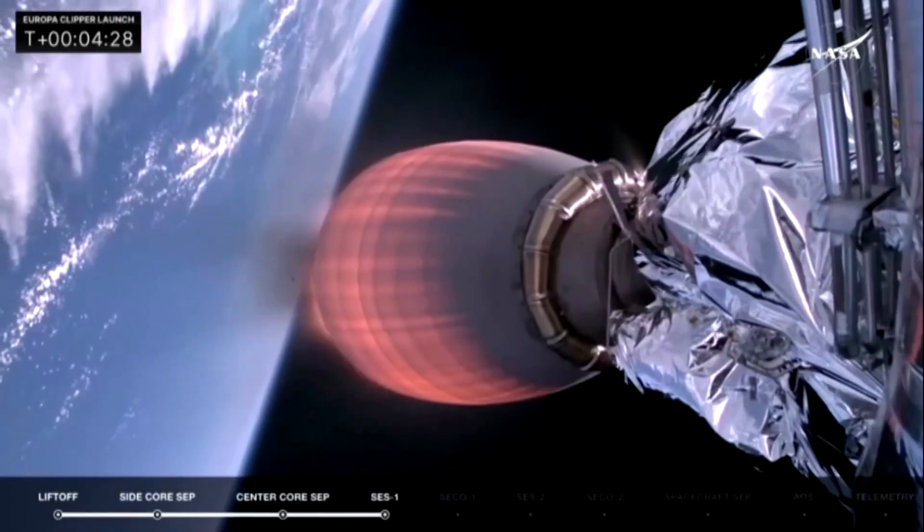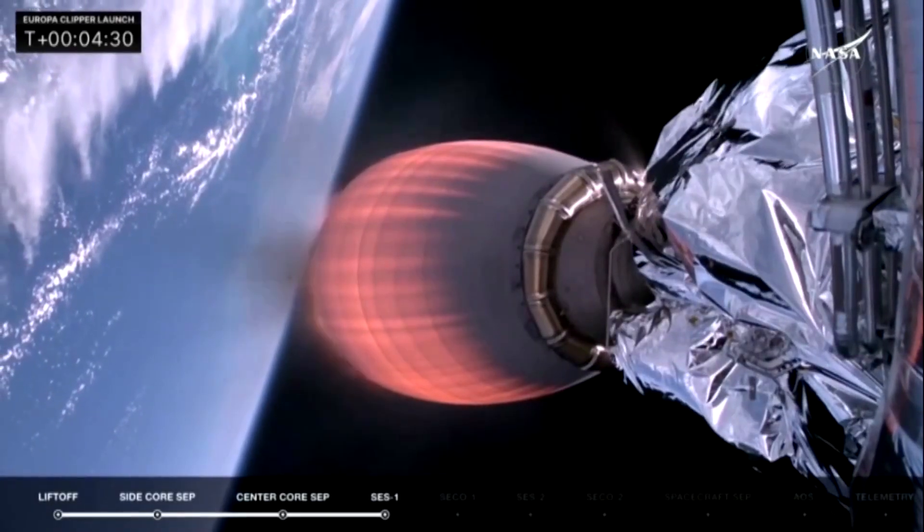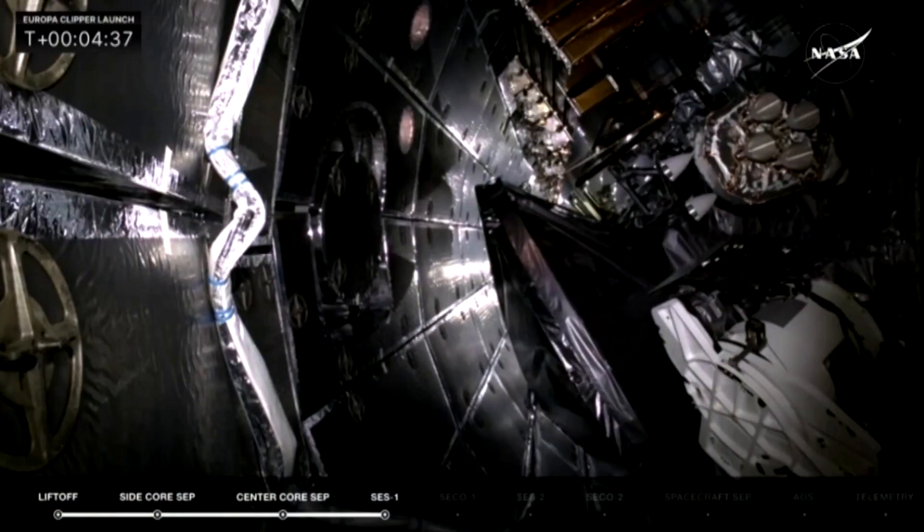Next thing up in about 10 seconds will be fairing separation. Sent up into space, but once we get into space we don't need that fairing anymore. So there they go.